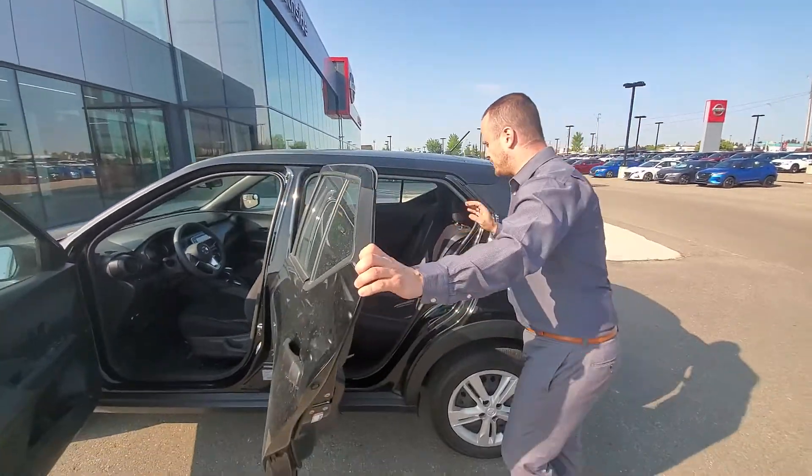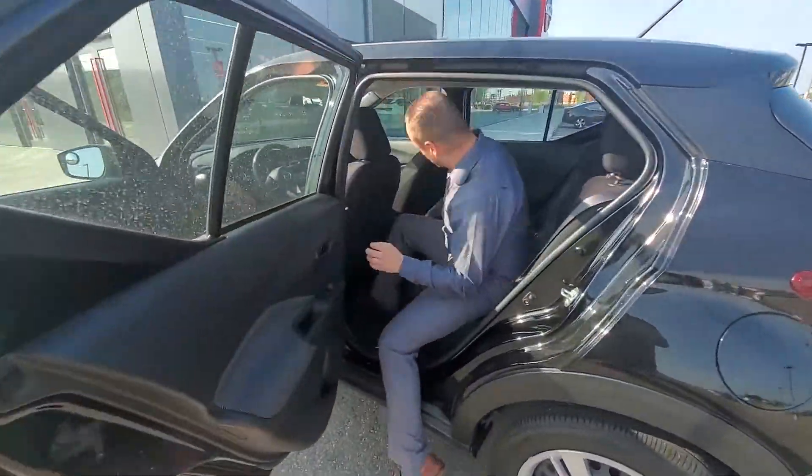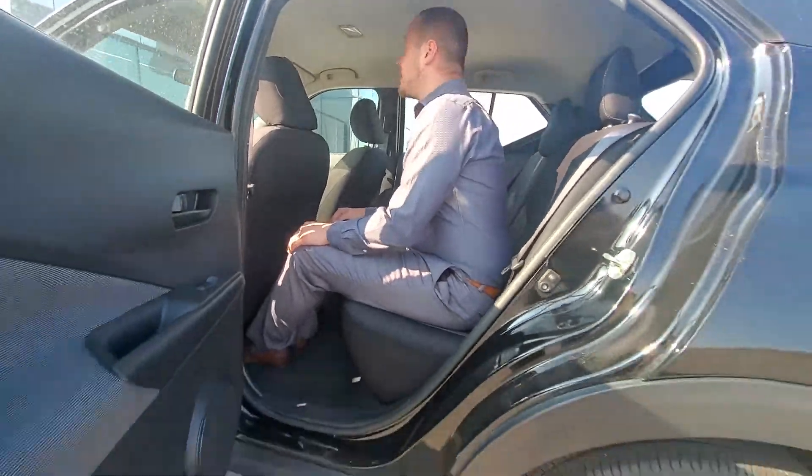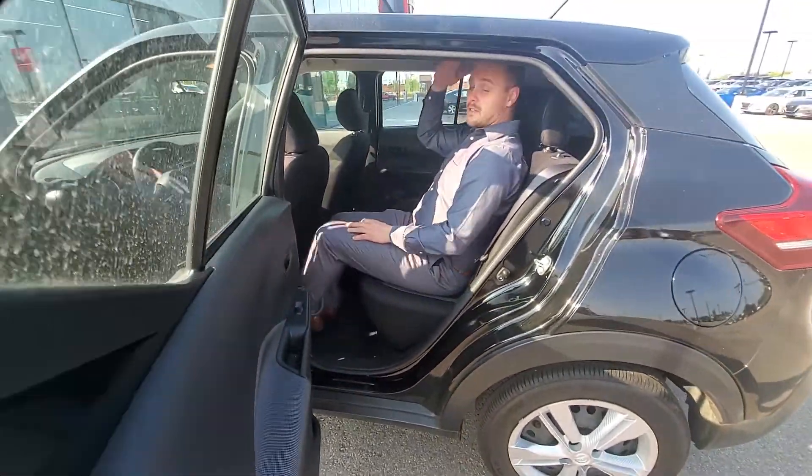Now I'm six foot myself. The vehicle does look small, but it's got tons of air. Look at that — it's like I'm in an emergency row on an air flight. I've got tons of head space back here too.